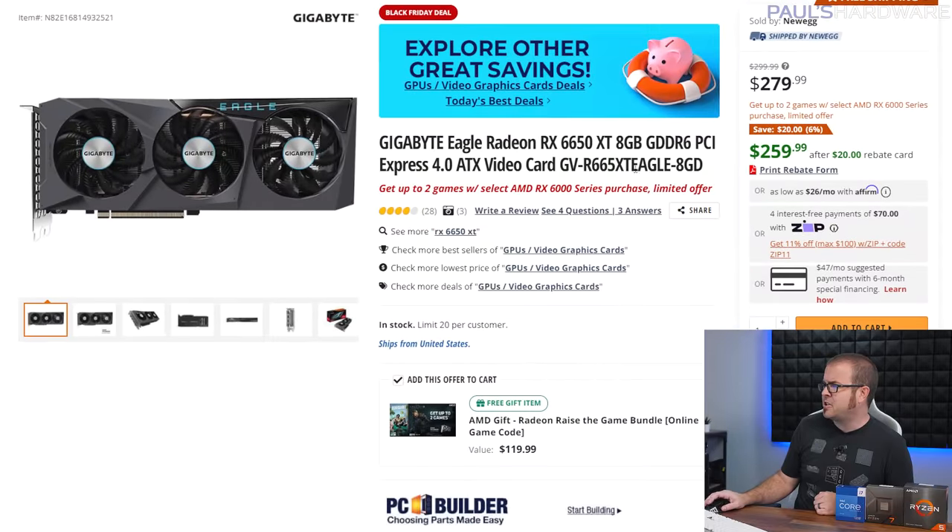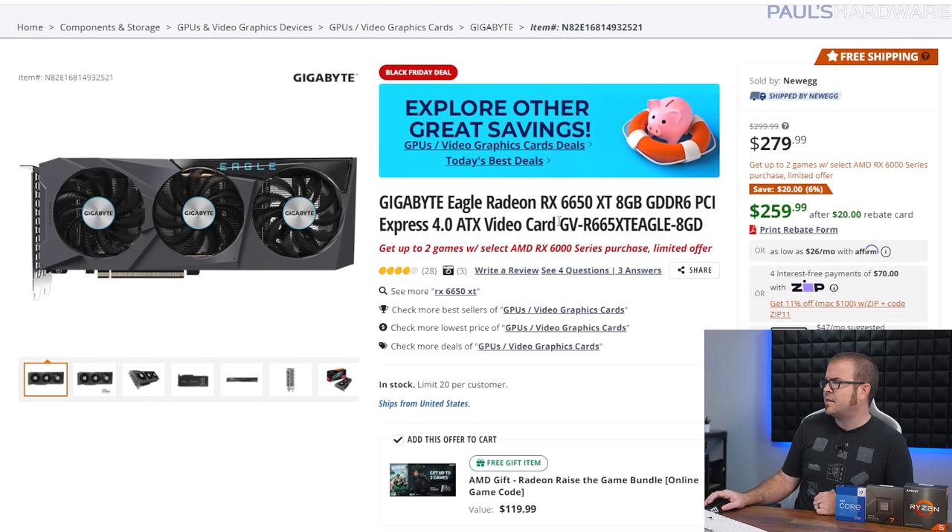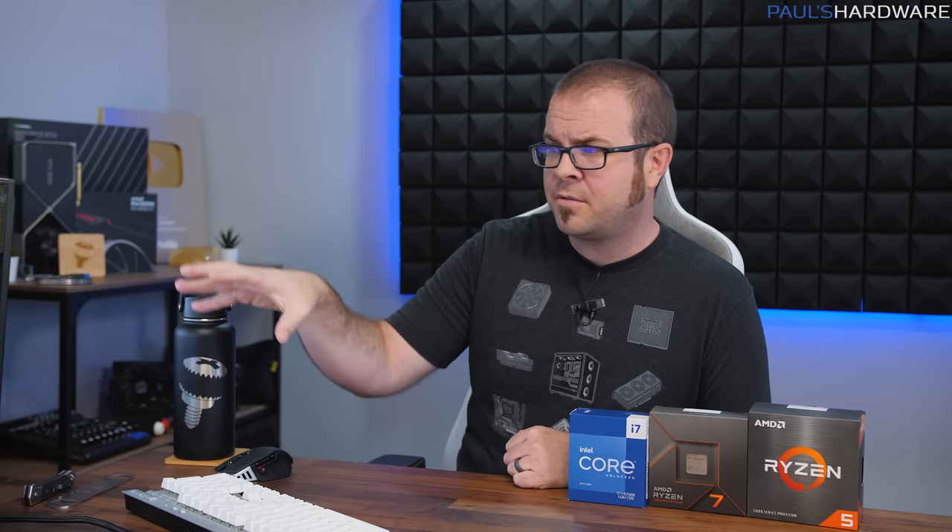For the Intel build's GPU, there's the RX 6650 XT for $260 in the Gigabyte Eagle version with a triple-fan cooler, so it'll stay nice and quiet — and you even get up to two games with the deal right now. The rest of the parts — the same case, power supply, and SSD recommended for the AM4 build — are chosen for their good price-to-value. Check the description and linked spreadsheet for any deals or alternative options.